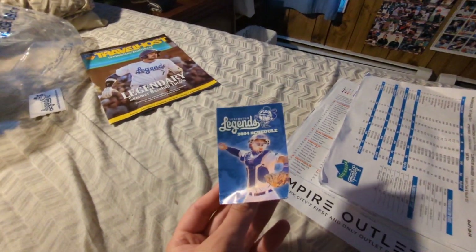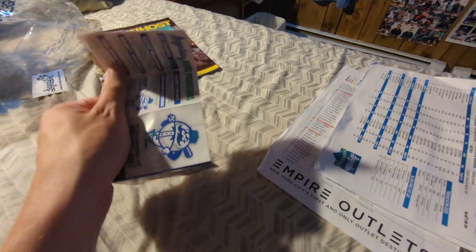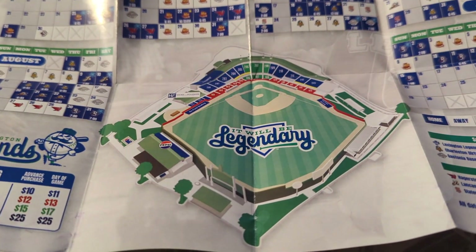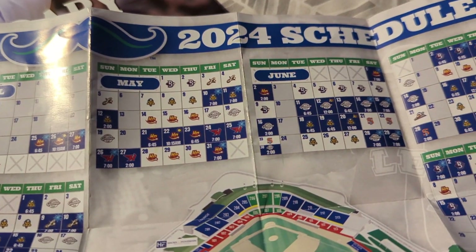Let's move on to the pocket schedule — 2024 schedule. I'm going to put you guys down so I can open this up fully. Let's start with what you'd call the back: nightly promotions. There's the front and back. Suite rentals, lounge rentals, Pepsi deck rentals. And here is the map of the stadium, ticket pricing, and the schedule itself. And all the teams.